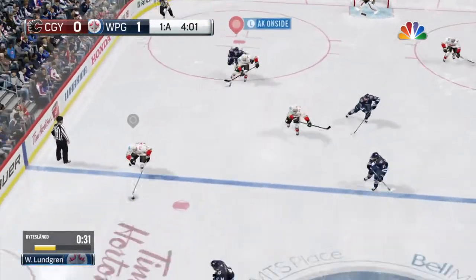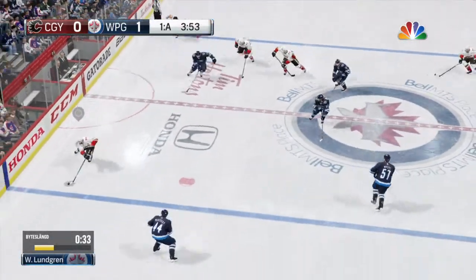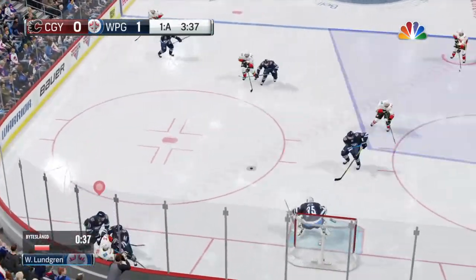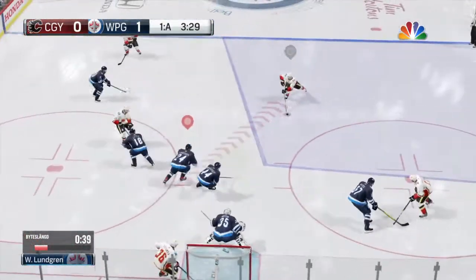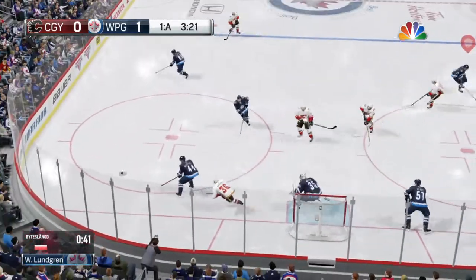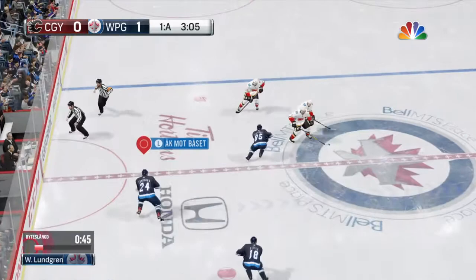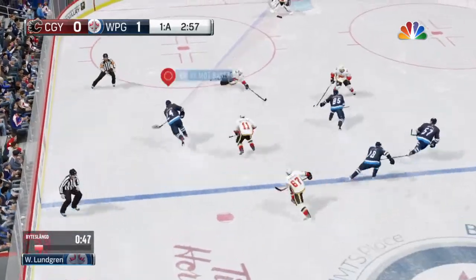The Flames have gotten to center ice. Gets in and he'll look over his options — around through the corner — with a shot! What a save, I was looking for the light to come on. Winnipeg's in possession as they move up the ice.